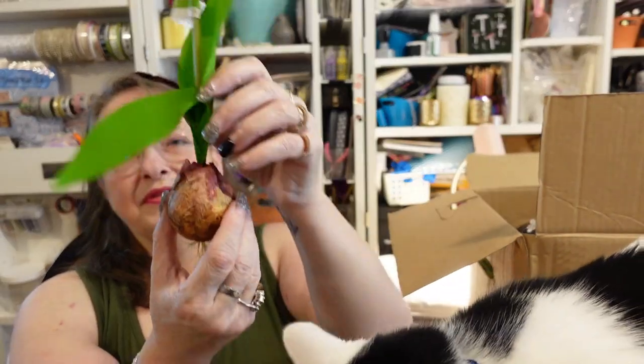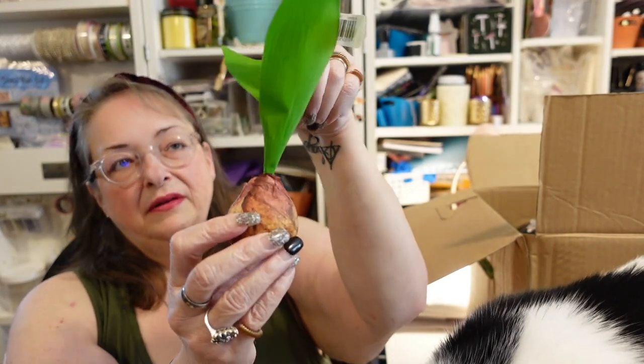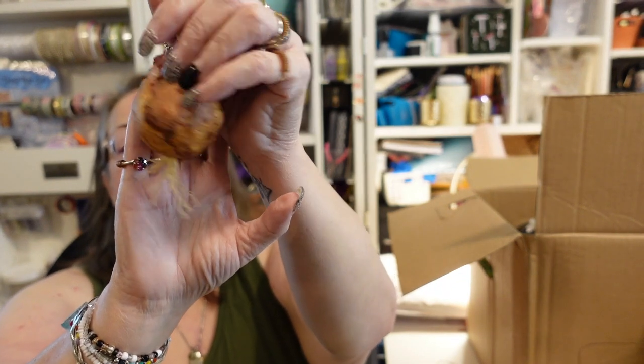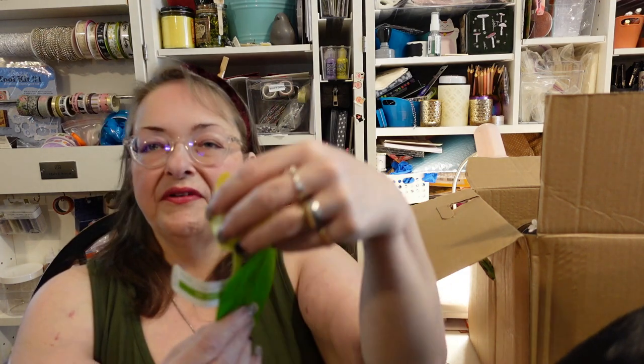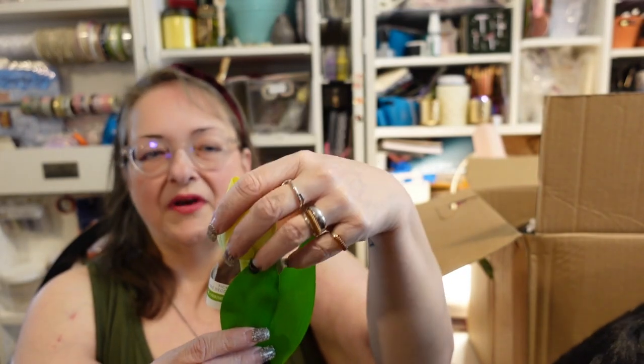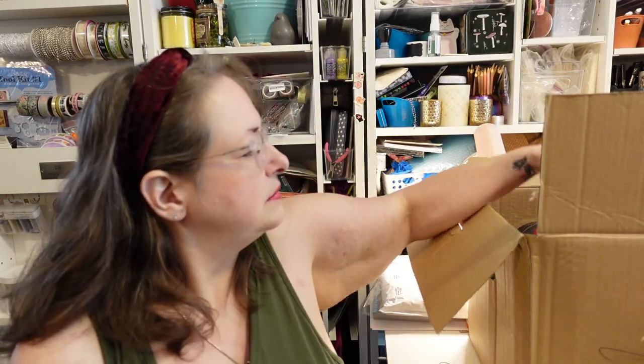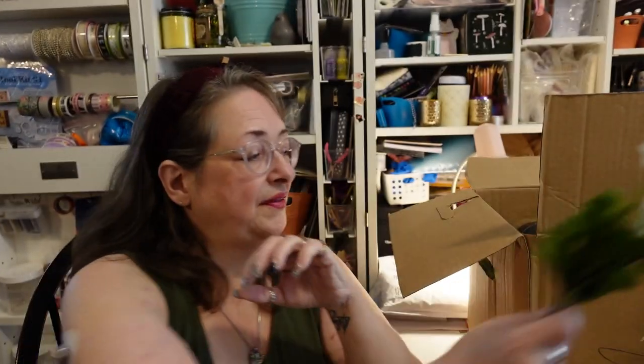Here's a tulip with the bulb attached and even roots — $4.99. It's not the hyper-realistic velvety type at the top, but it has a realistic bulb with roots. That combination with the thick velvety type would have been cool. And here are some basic white flowers for $1.99.